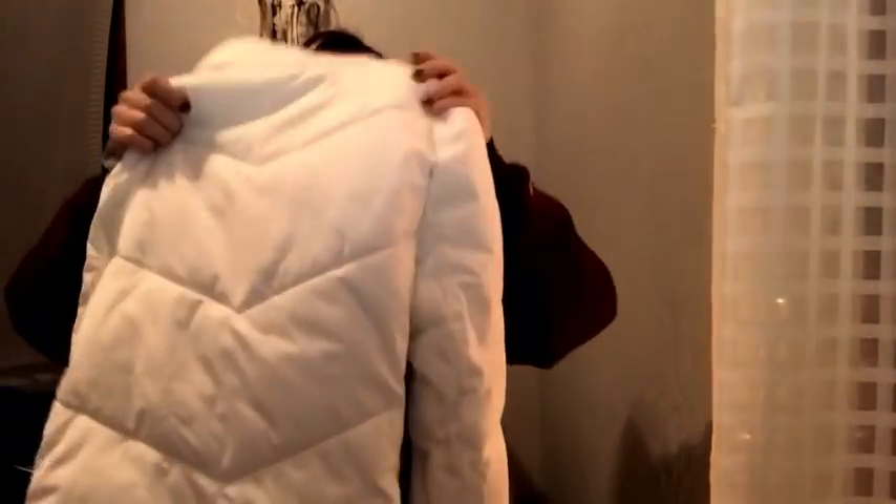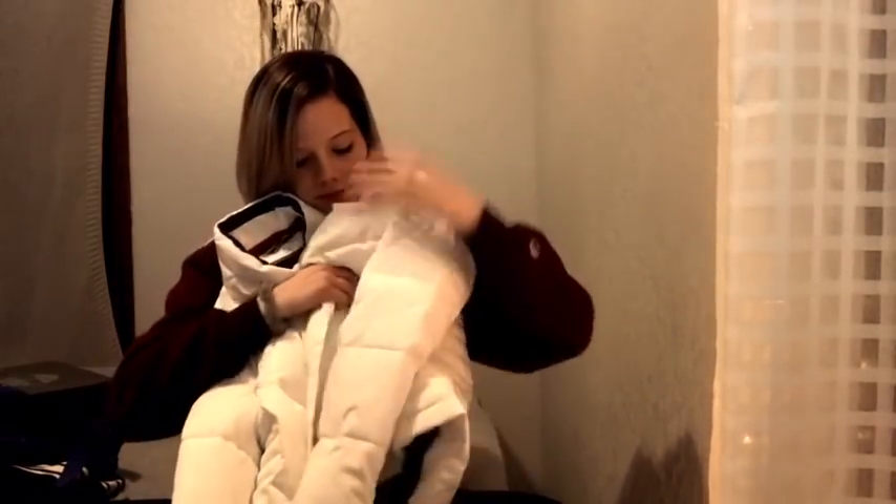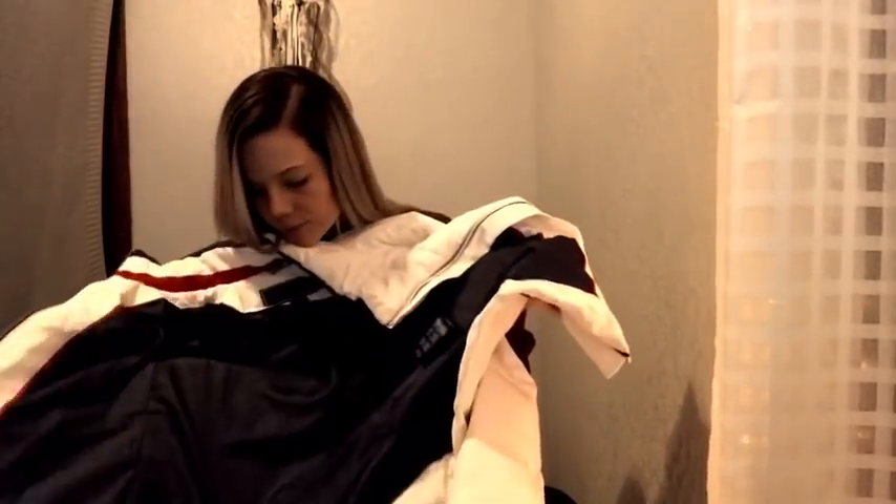Another thing I got was a Tommy Hilfiger coat. I didn't ask for this, but I'm really happy I got it because it's actually my new favorite coat. It's really cozy and warm, all white, and it has two pockets on the outside.